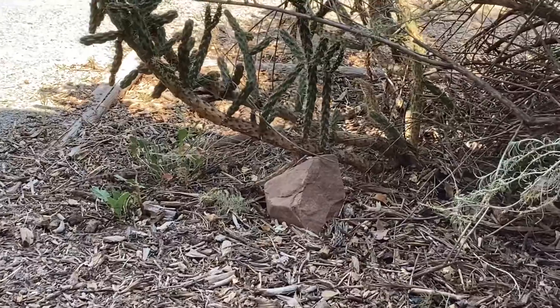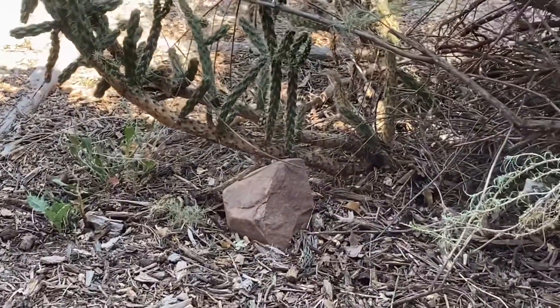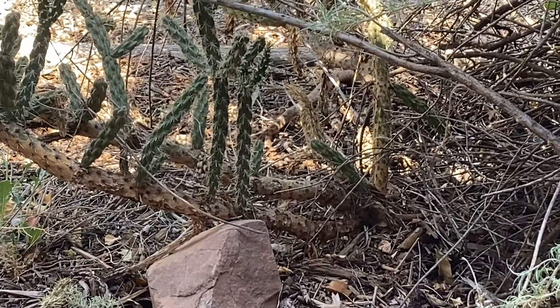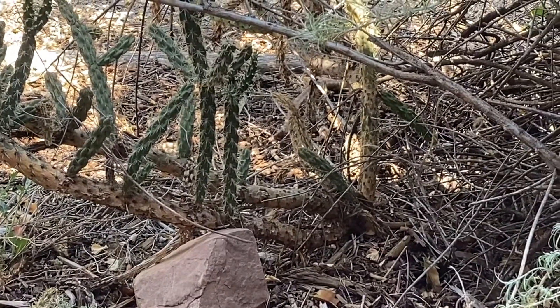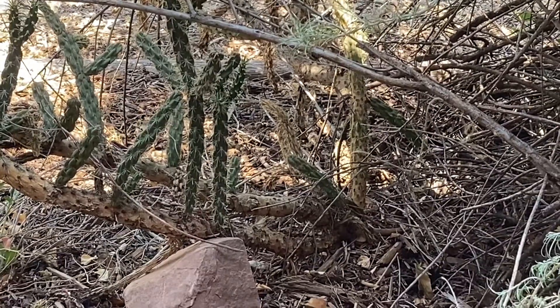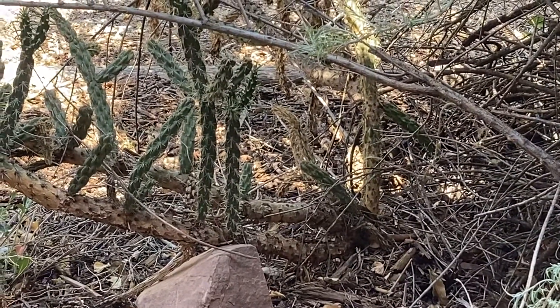There he goes — you can see how well and quickly he can camouflage himself. You can just barely see him moving through the woods here. So there you go, another quick bonus video for y'all, hope you enjoyed that one.